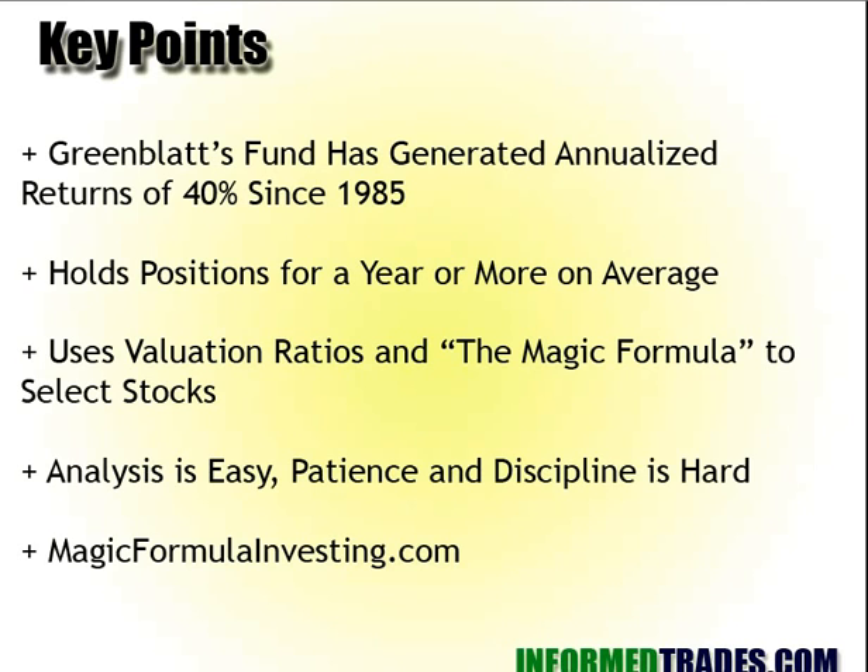From his perspective, he believes analysis is very easy. He wrote a book called The Little Book That Still Beats the Markets. He says, basically, his kids were pre-adolescent when he wrote it, and it's easy enough for them to understand. The hard part is patience and discipline. His method does require holding positions that can lose money or be in losing positions underwater for years at a time. He believes that's the hard part that really tests your patience and discipline.